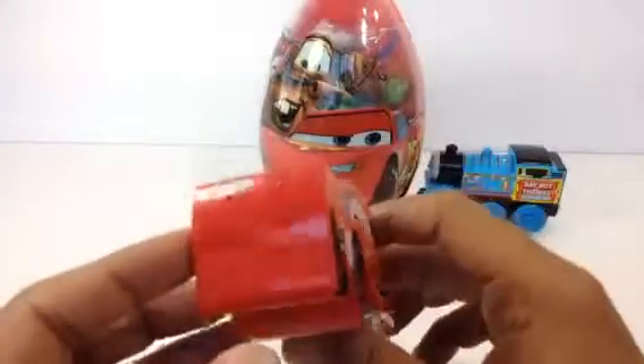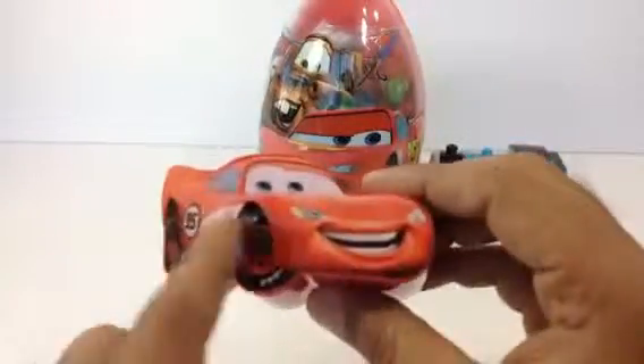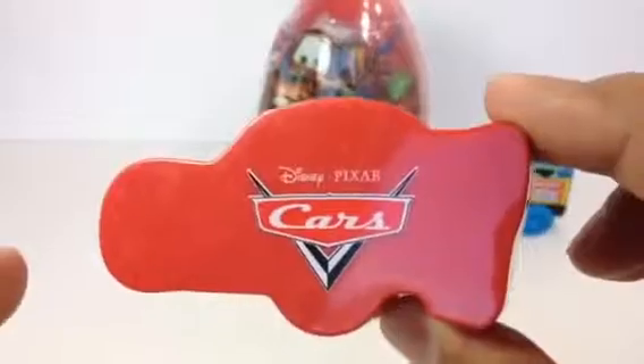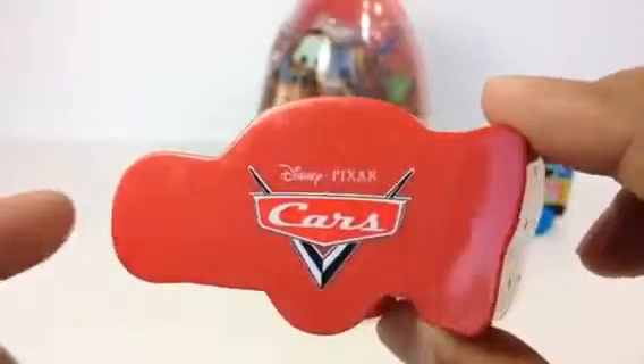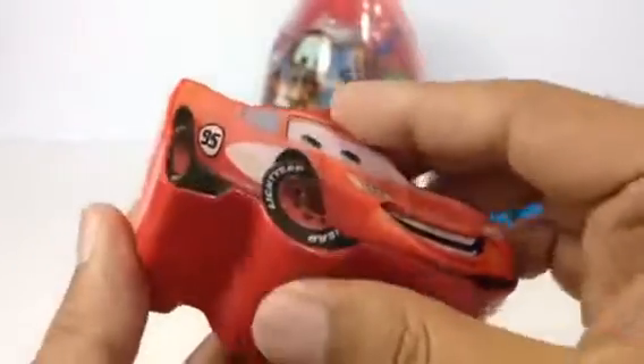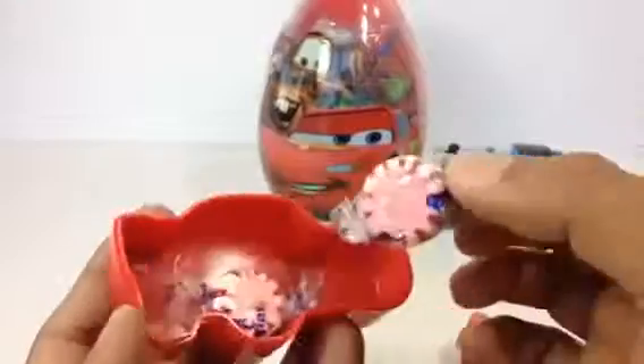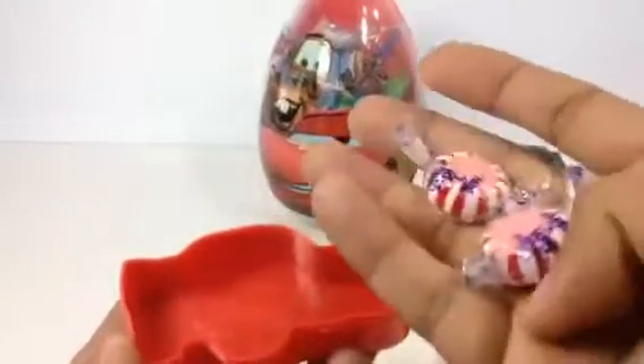Hello there! Today I have some really cool stuff. You can see Lightning McQueen and it's a kind of a store box. Look at this — it has a Cars logo. You can see this box is shaped after Lightning McQueen. Let me go ahead and open the surprise inside — it has space where you can keep some candies.